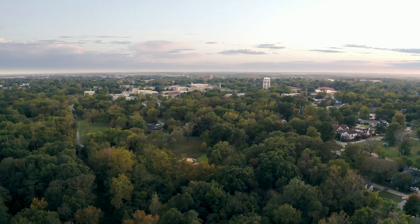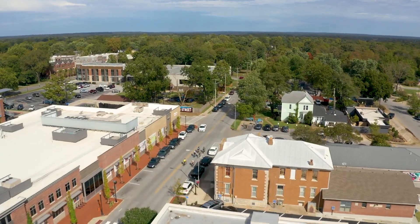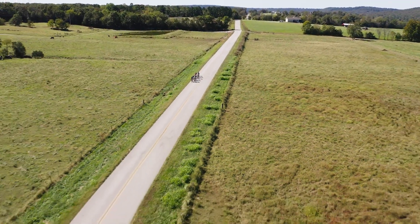Hi, I'm Josh with Outside Magazine, and for the road portion of our 2020 Bike Buyer's Guide, we went to Fayetteville, Arkansas. This town has a vibrant road cycling community, and we're stunned by the miles and miles of quiet country roads to test on.